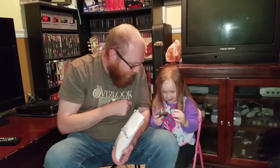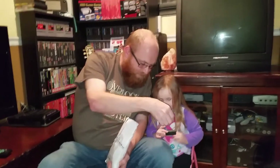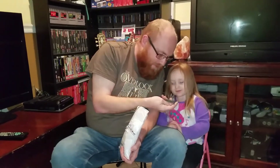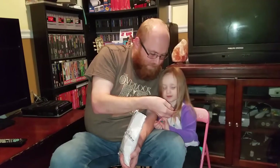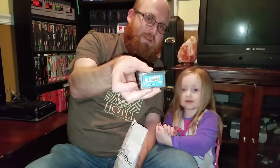What do we got? Board Games. And what does this one say? Unfabulous. I don't know what that is, but pretty cool.